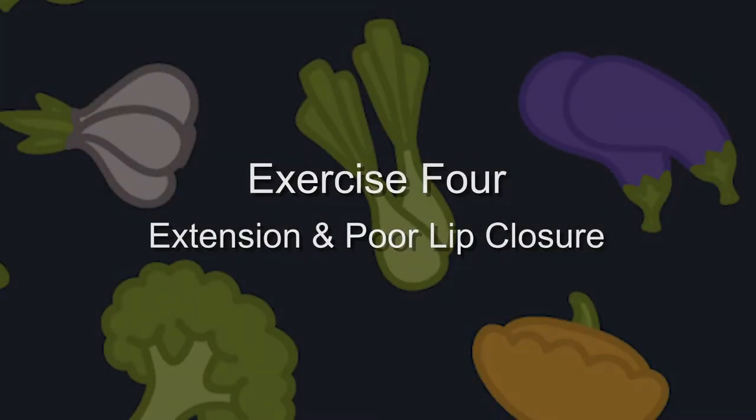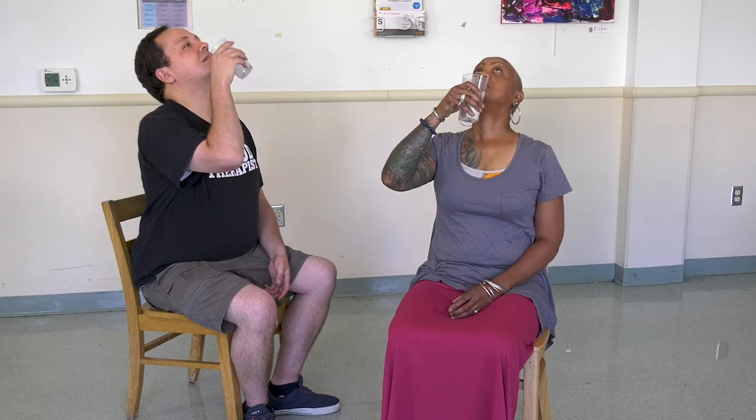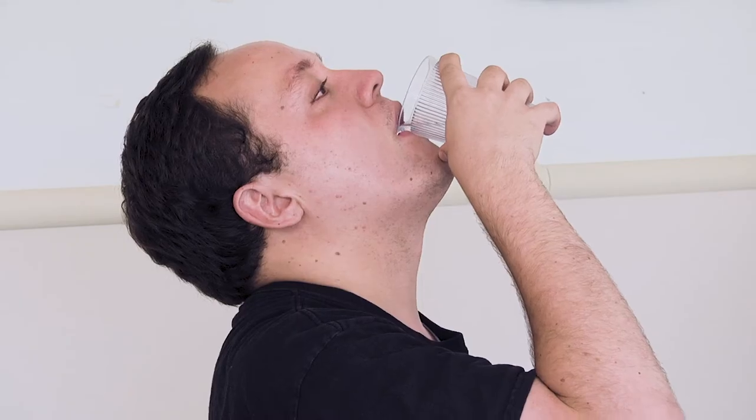Children in this position may also have difficulty achieving lip closure to swallow food safely. If you open your mouth and lift your chin so you are looking at the ceiling, now try and close your lips. You may have noticed increased tightness and difficulty in closing your lips. Now, again, try swallowing a small sip of water without closing your lips.